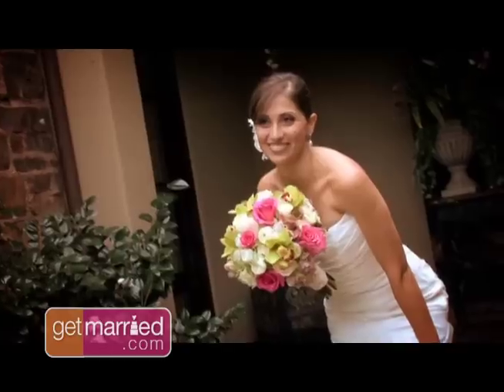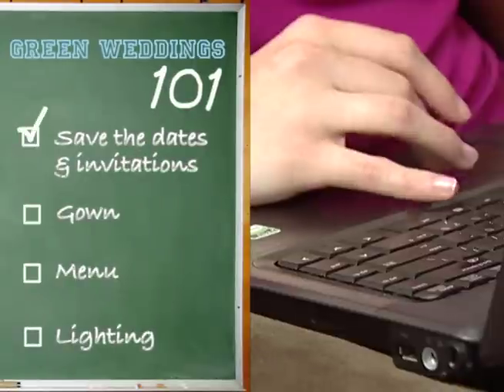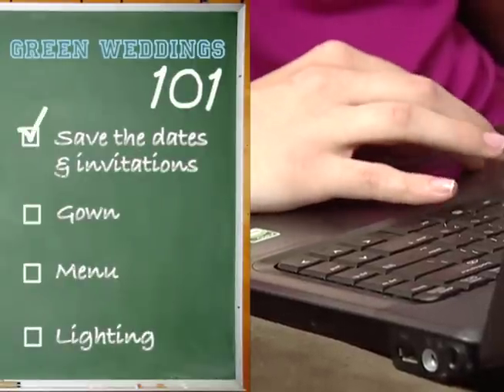And finally, there's this sort of spiritual piece of it. You can start with your save the date. We actually have folks that are utilizing Facebook and Twitter as a way to do save the dates instead of actually sending a piece of paper out.